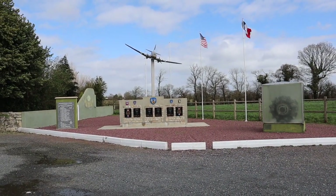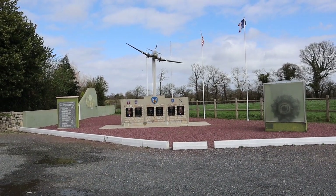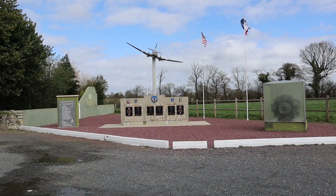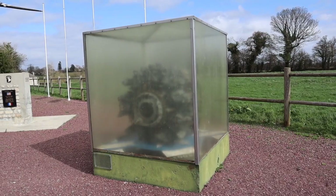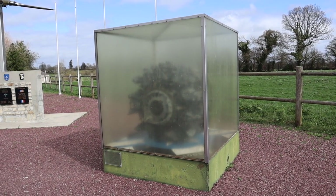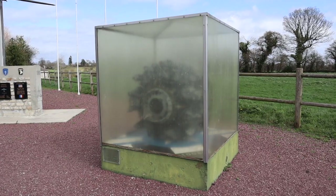This is a memorial to four C-47s shot down in the area, covering both 101st and 82nd — though we're in the 82nd area. This cabinet contains a Pratt & Whitney engine from a C-47, a 1,200 horsepower radial engine.